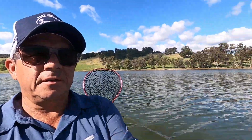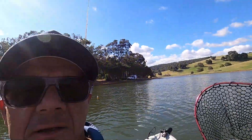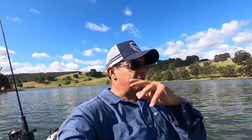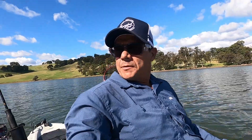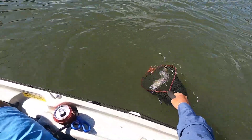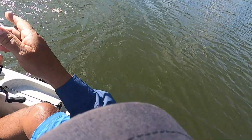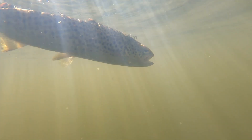So we've done a complete circle of the dam — all the way around — nothing, nothing. Just a couple of follows here and there. Then came back to this spot and already got two, just casting into the bank and doing a medium retrieve with the Razor Edge Scout 45. Still picking them up. Keep having a few more casts, see if we can pick some more up, then we'll probably call it a day. Take care.